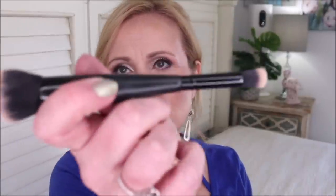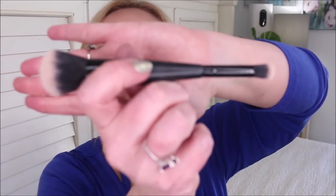elf also came out with a dual-ended brush for foundation and concealer. I love it — it reminds me of the IT Cosmetics duo foundation brush and is almost identical in quality. elf brushes are always soft and buff in foundation really well. Great for liquid foundation, and would also work well for powder foundation if you need more coverage. I've really been liking both sides of it.